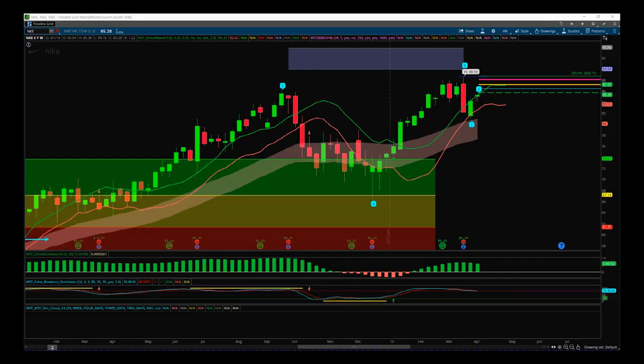Hi, this is Paul from TradeThe5th.com. This is my daily stock signals video for Friday the 5th of April. Today I'm going to look at Nike across multiple time frames to see where we are, and then go for an aggressive entry on the four-hour chart.